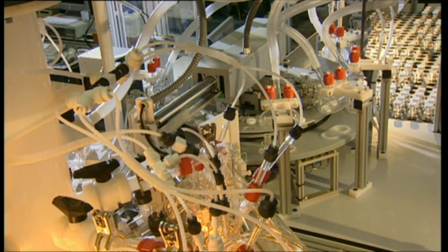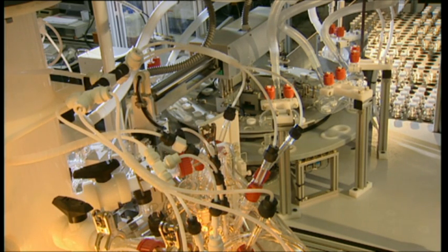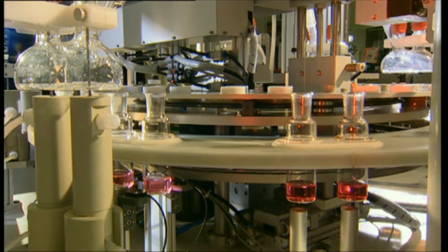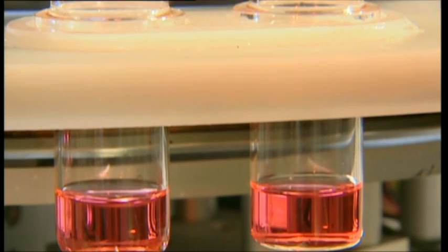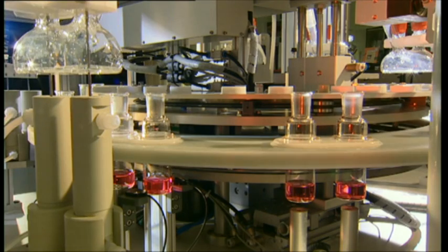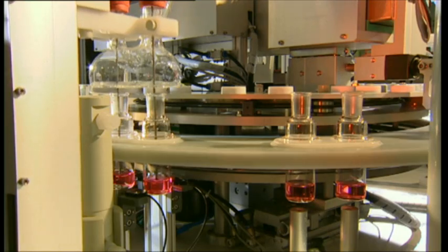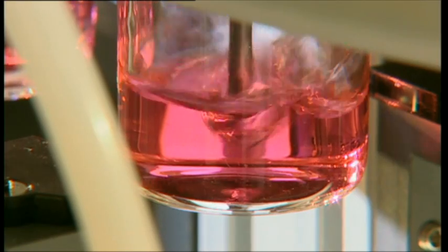When the sample bottles have returned to the point of transition between the digestion carousel and the pre-carousel, the robot arm puts them back on the pre-carousel. The solutions are then cooled down by blowing air from outside onto the hot bottles. In the next position, purified compressed air is blown into the solution through nozzles, which cools the solution further and helps to homogenize it.